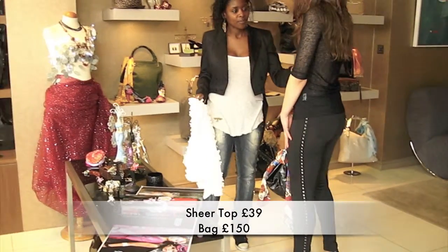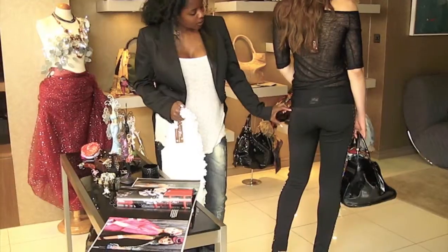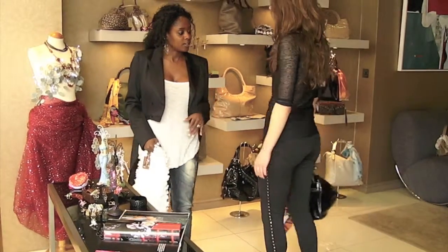The leggings have got nice detailed pockets on, and it's just a nice simple straight from-work-to-evening look.